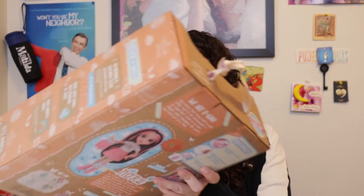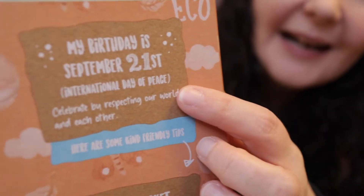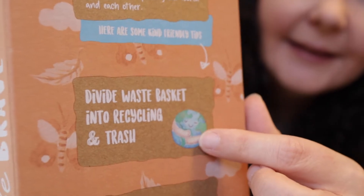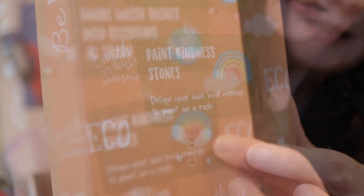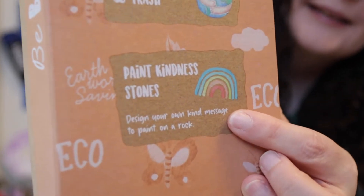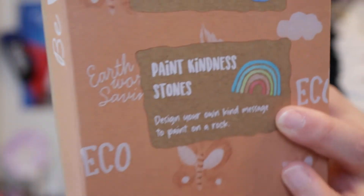So I'm going to open both these dolls and time myself on how long it takes me to open them. Something I noticed on the side is that it mentions when her birthday is, how to divide waste into recycling and trash, and also an activity for you is to create kindness stones. That's really cool.